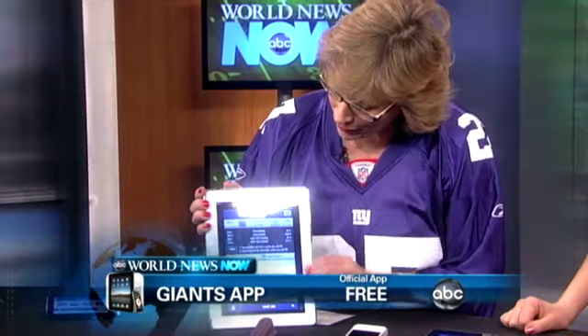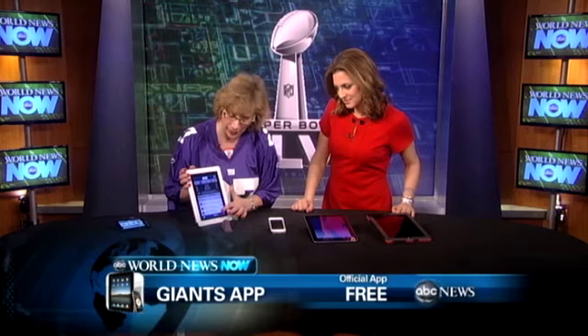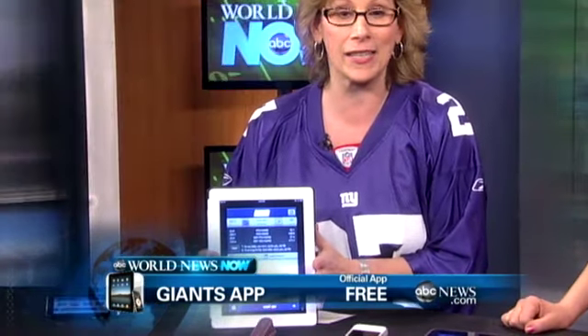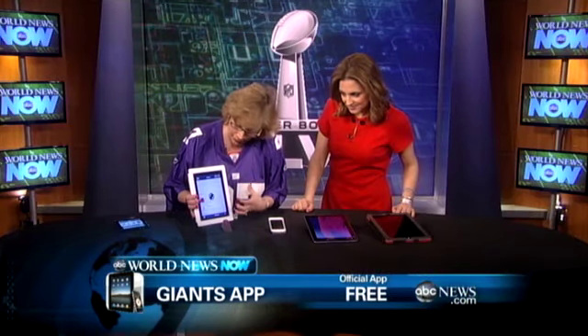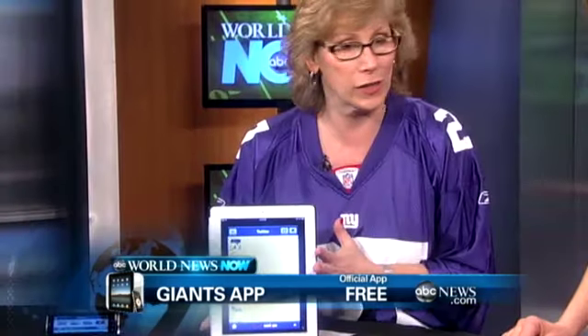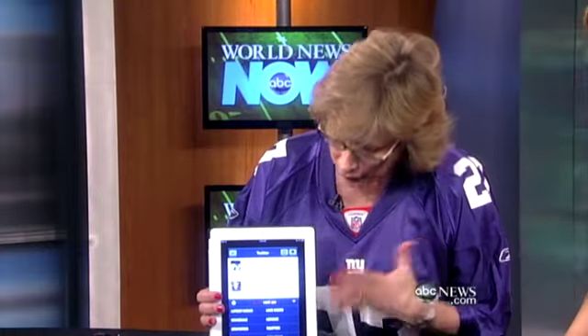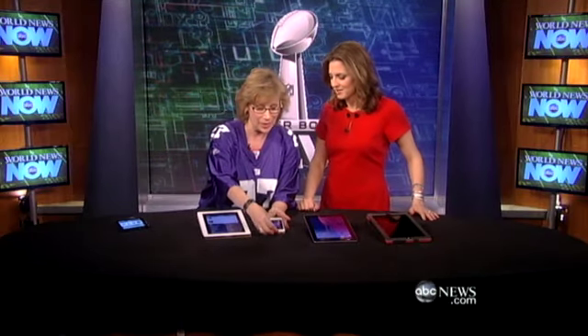The Giants' official app is the place you want to be. It gives you everything going on with the Giants — the latest news, you can watch videos, you can see the guys all arriving in Indiana getting ready. You can see stats, and it will all update itself. What's great here is it will aggregate all of the tweets going on — anything that says Giants in it, all the Twitter feeds come up here. You can see the schedule, or if you just want to argue stats with people, this is the place to go.